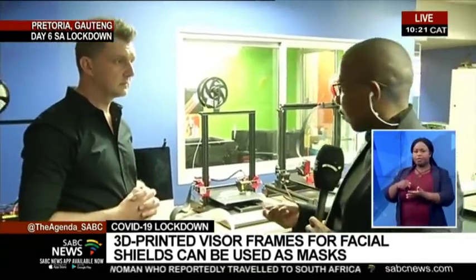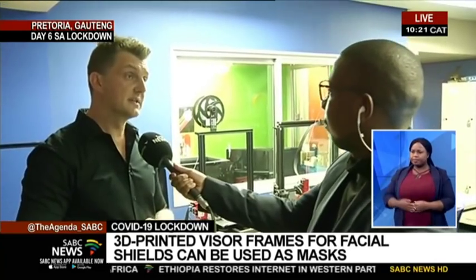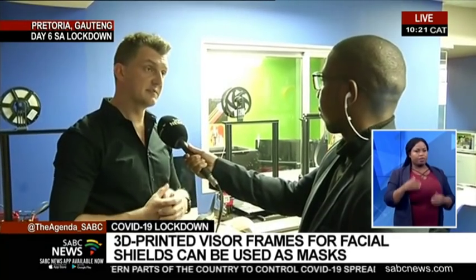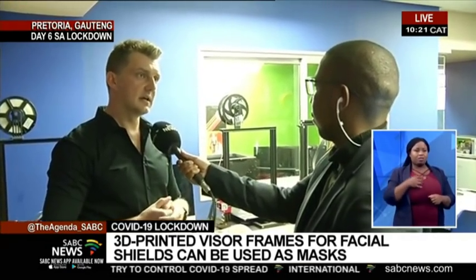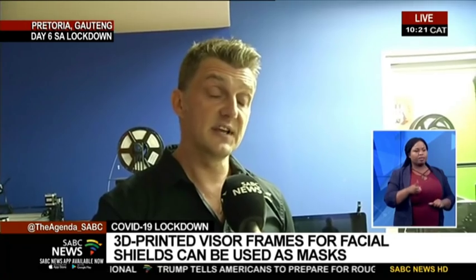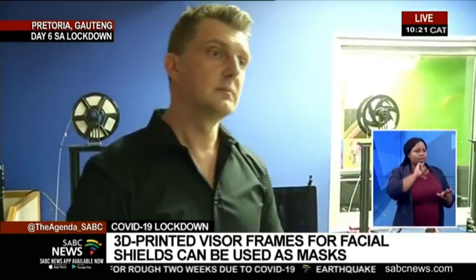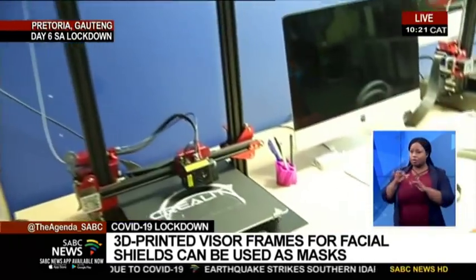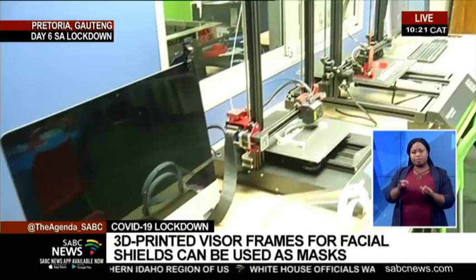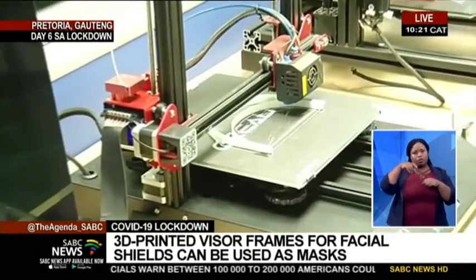Is there a great deal of demand for this, and who's ordering from you? At the moment we have quite a large demand. One private healthcare group said they need about a thousand of these visor frames. From our own side, the health sciences faculty — which includes Steve Biko and Tswane — indicated they need about 10,000 of these visors to cope with a possible bigger outbreak. Anybody who wants access to this can definitely contact us and we can assist them.